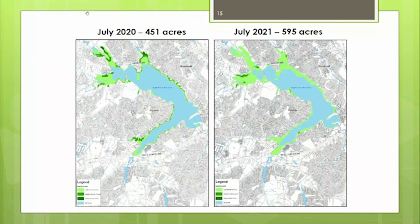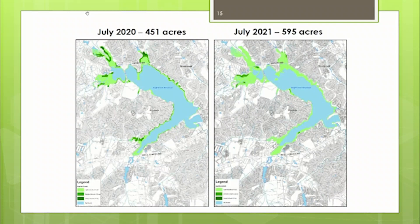I pause on July because it's quite interesting. July this year had a decent footprint — about 150 more acres than the previous July — but the densities were very low, very light color. We weren't receiving many phone calls from customers at this point because growth was extremely light even though the footprint was larger. But watch the July 2021 map as I switch to August, because densities drastically increased.